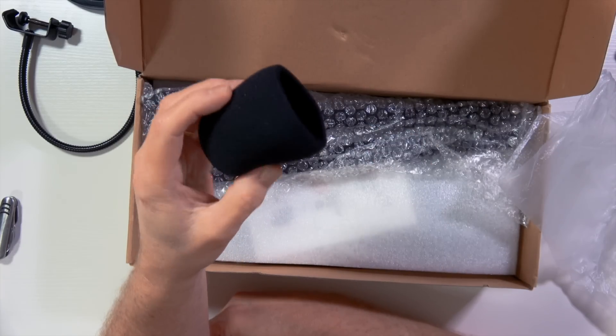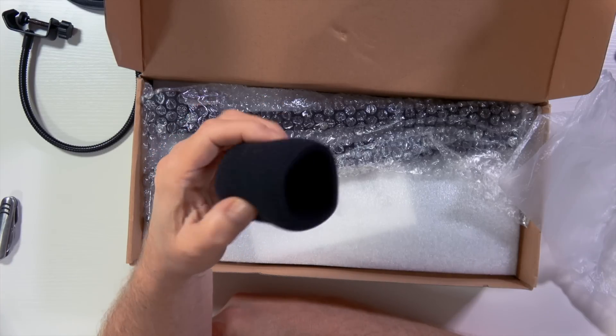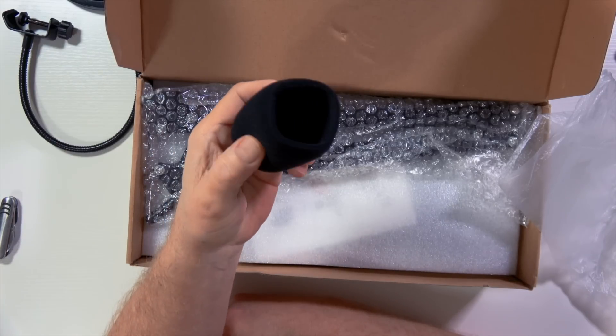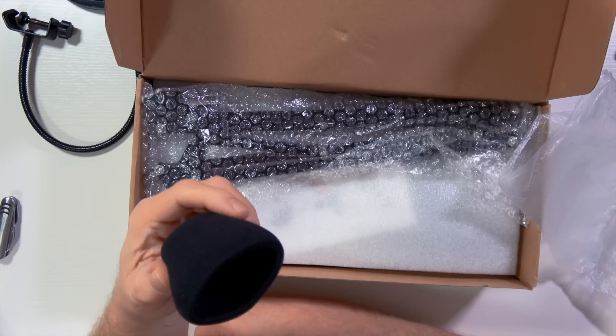And then there's this little foam piece that sits on top of the microphone. It kind of does sort of the same thing, but not nearly as well as having a regular pop filter. So you've got this little windscreen right here.